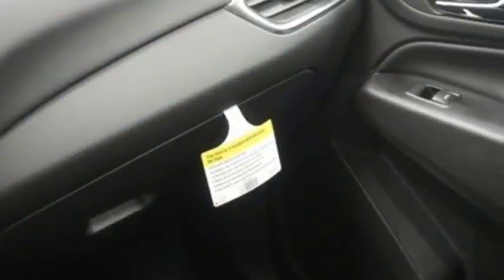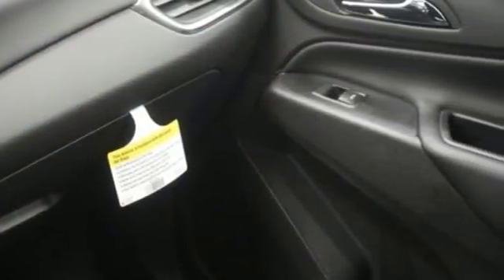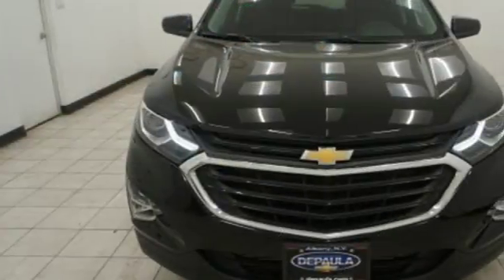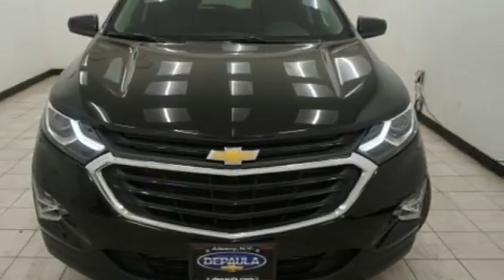Chevrolet's MyLink audio system brings Bluetooth to the 7-inch color touchscreen and OnStar brings a 4G LTE Wi-Fi hotspot. For everything you need, make sure you test drive this Equinox today.